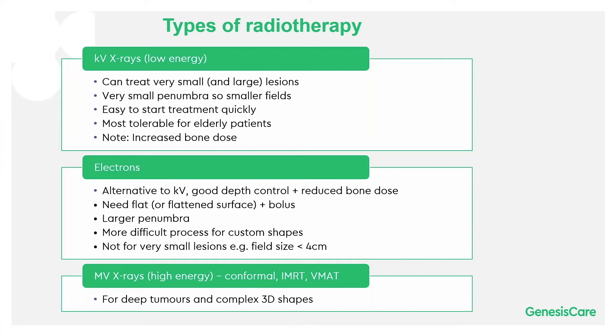Because they've got a small penumbra, you can use smaller fields than with electrons. It's easy to start treatment quickly, and they tend to be the most tolerable type of treatment.